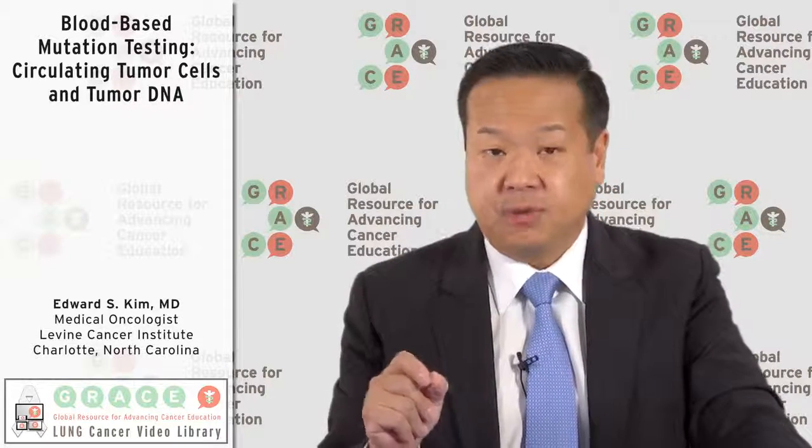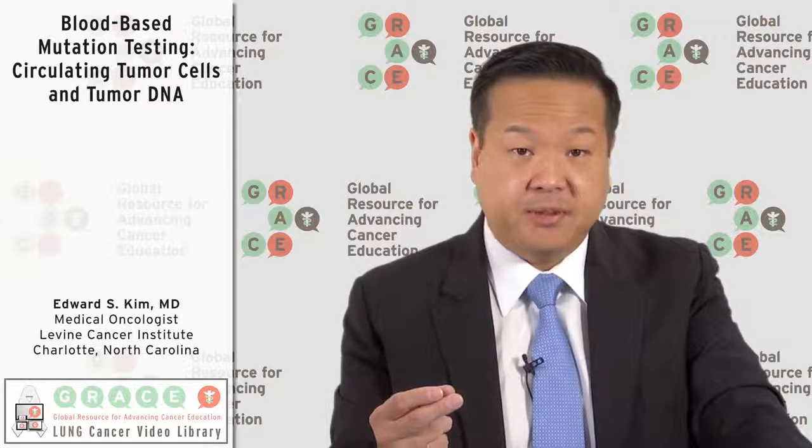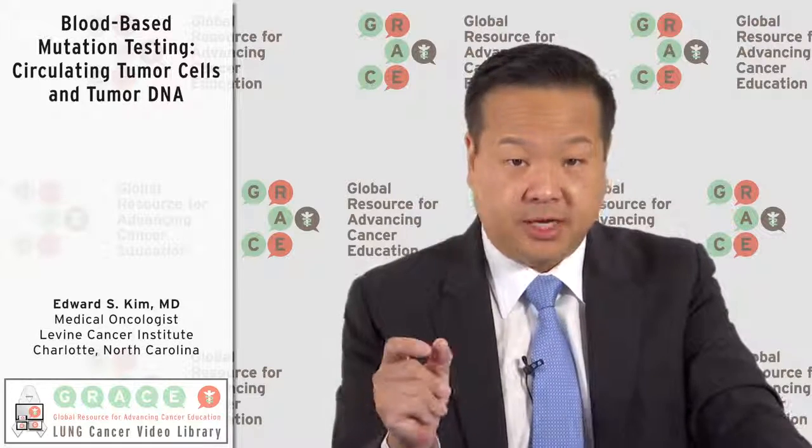Circulating cell-free DNA is another technology. This is trying to measure small pieces of DNA that are shed from the tumor. It is a little easier to pick up those small pieces as opposed to actual whole cancer cells in the bloodstream.